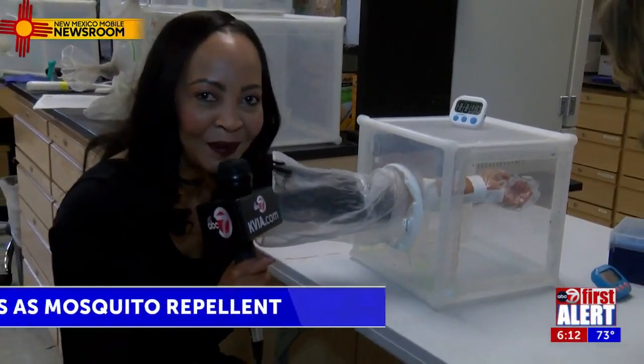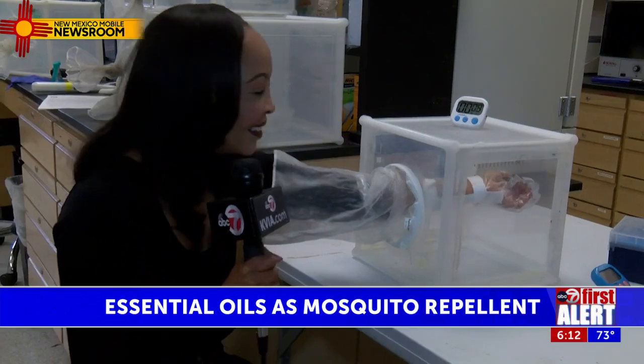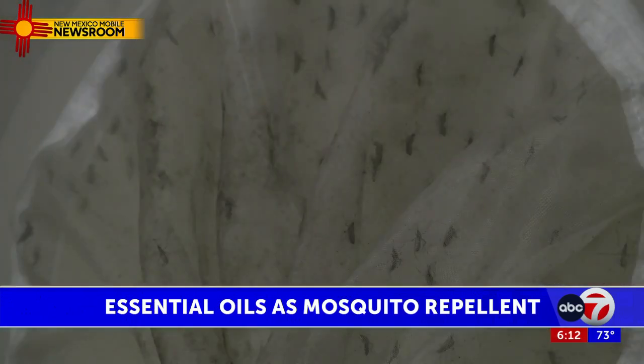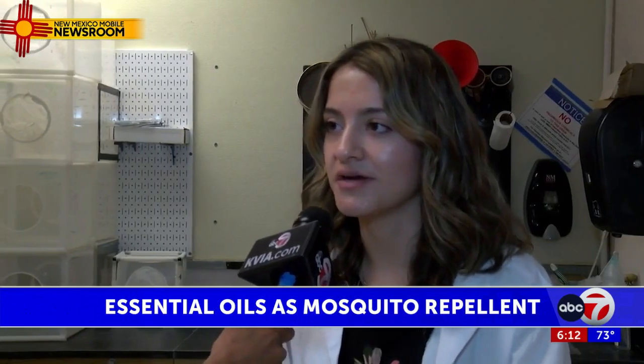Never been so excited to be bitten by a mosquito before. You may be wondering why I have my arm in a cage filled with mosquitoes. There is a growing consumer interest in more naturally derived repellents.